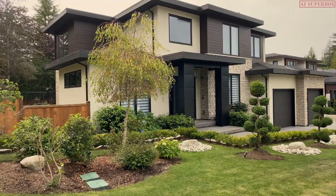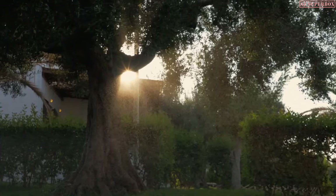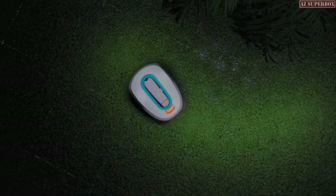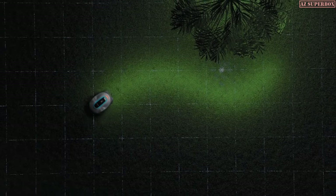Every garden is individual with a wide variety of areas to take care of — sunny and dry or shady and moist spots, flowerbeds or children's playgrounds. The Smart Sileno scans and maps your lawn via the Smart App, outlining the size and shape to highlight obstacles to watch out for.